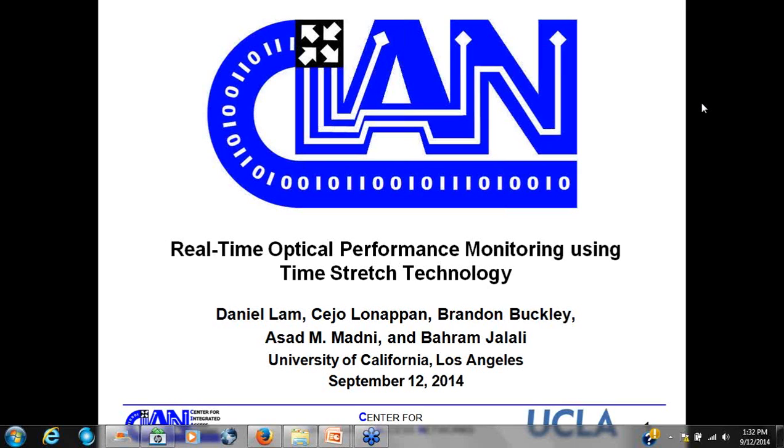I'm an officer at the University of Arizona. I would like to get started and give a short introduction of our today's speaker, Daniel Lam, and then he will take over and start the webinar.